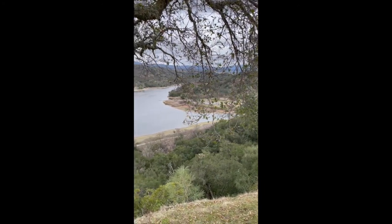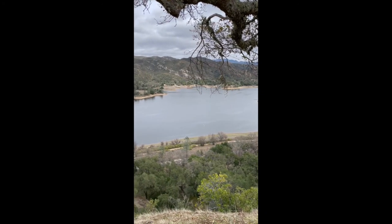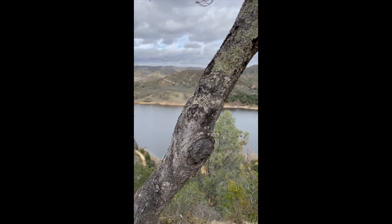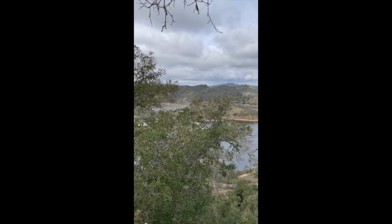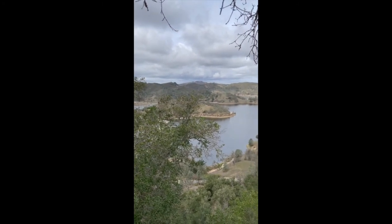We have finally made it to Eagle View. We are at the top of the mountain here. Here is the view that we've hiked a total of two miles to get to. We can see the lake running from side to side with almost no obstructions. This lake is called Santa Margarita Lake and it is pretty huge.